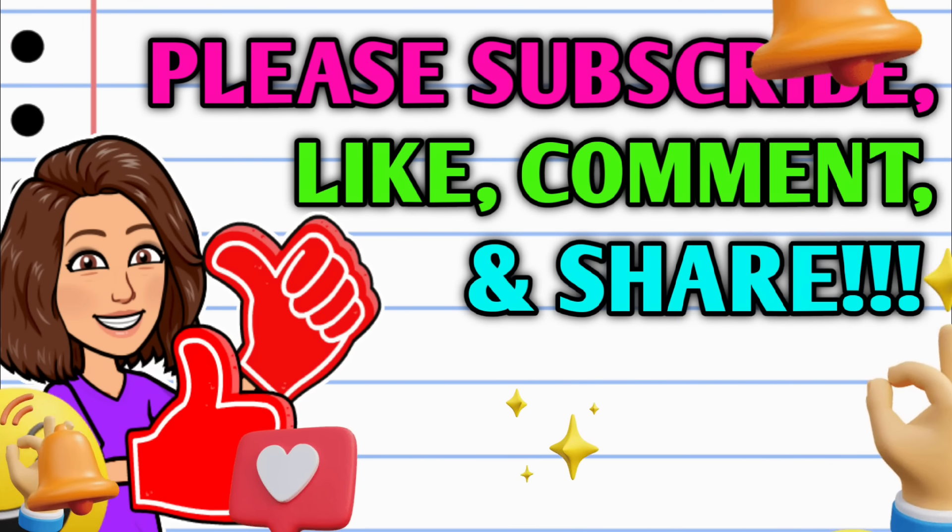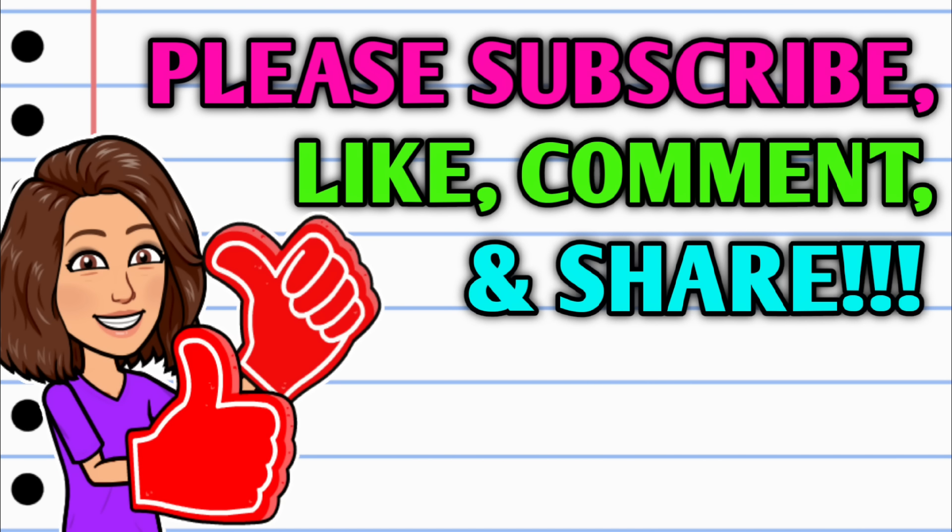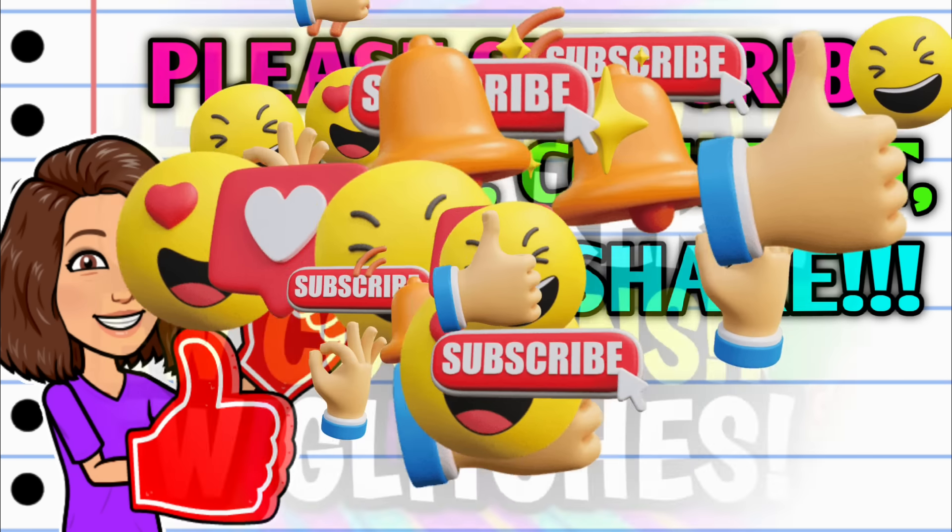But first, before we get started, if you haven't already subscribed, I don't know what you're waiting on — go ahead and hit that subscribe button right down below this video. And while you're at it, do your girl a huge favor, hit that thumbs up button and leave me a smile down in the comment section below, because those are two quick, easy, and free ways that y'all can help support this channel. And then take a second to share the video.